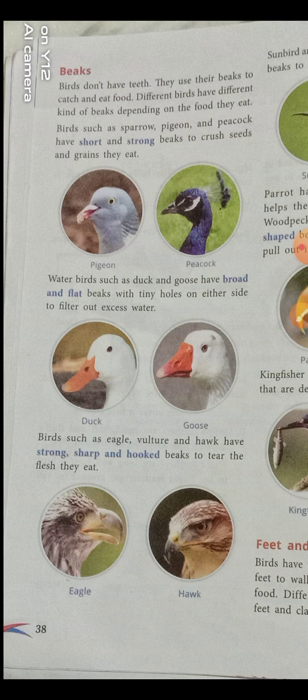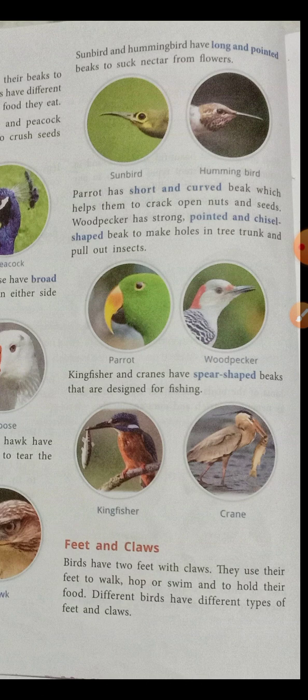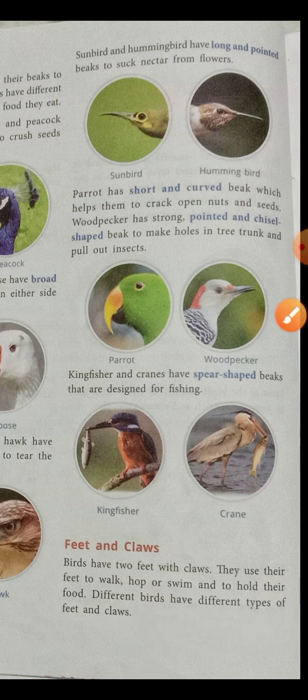Sunbirds and hummingbirds have a long and pointed beak to suck nectar from flowers. Nectar is a sugary fluid secreted within flowers — it is sweet in taste. With the help of this long and pointed beak, these birds suck the nectar from the flowers.